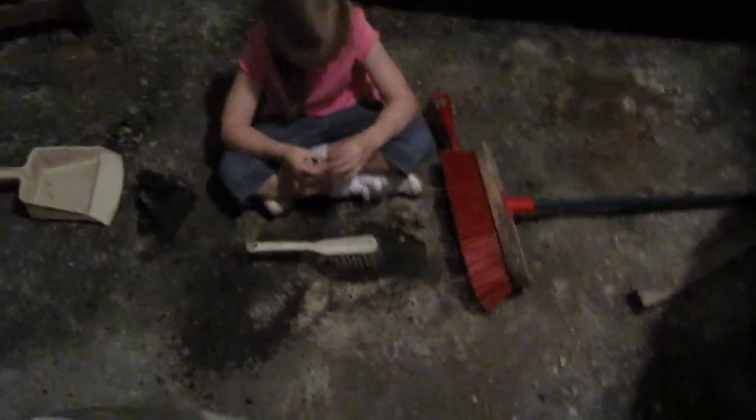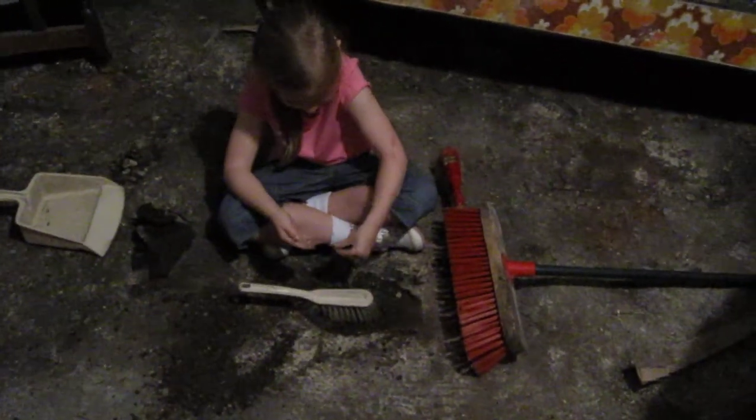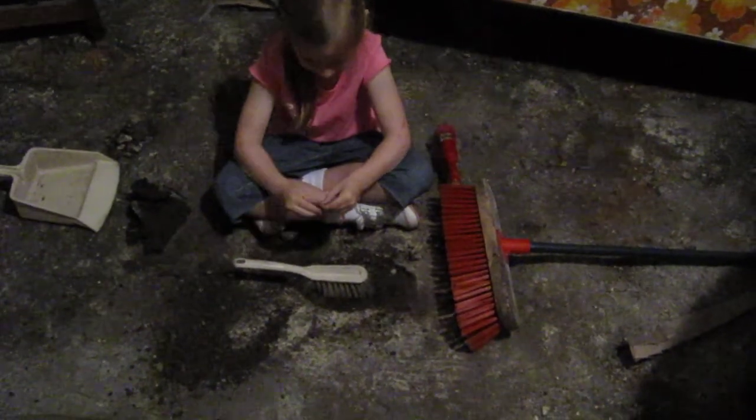I found some shiny stuff here. Some shiny stuff? Yeah, some shiny stuff here. A glitter.